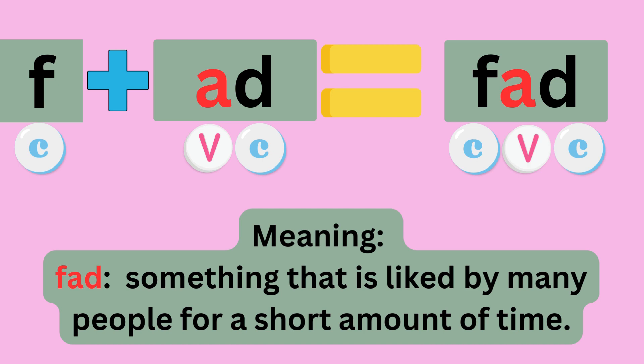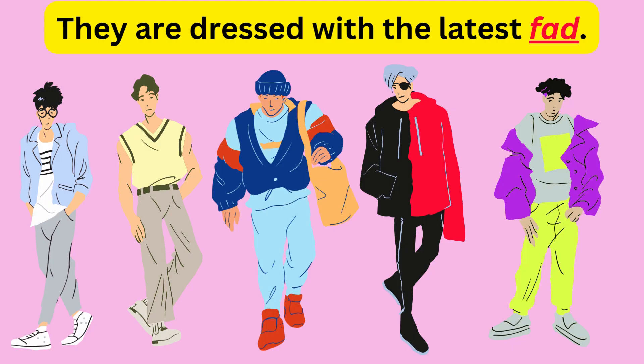F plus ADD equals FAD. Sounds like F, A, D — FAD. The meaning is something that is liked by many people for a short amount of time. Example: They are dressed with the latest fad.